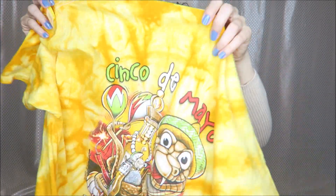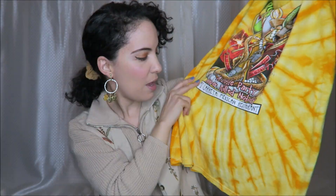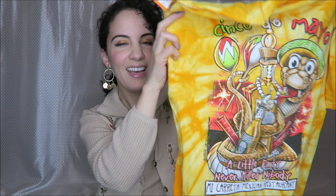And then we have this t-shirt here — $2.49. It says Cinco de Mayo, Micoreta Mexican Restaurant on the back. So very bright and fun and colorful.